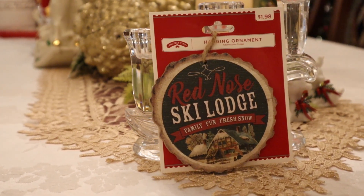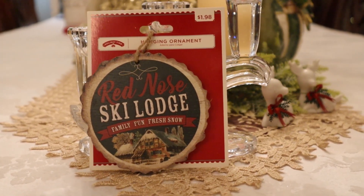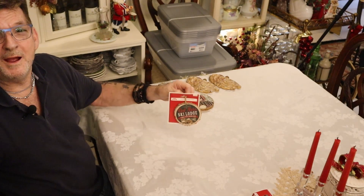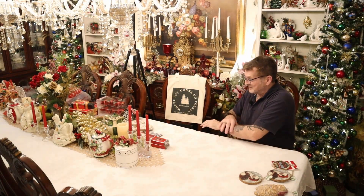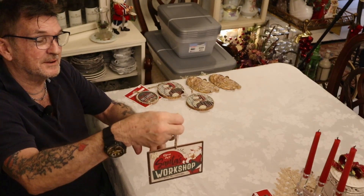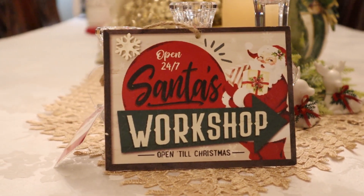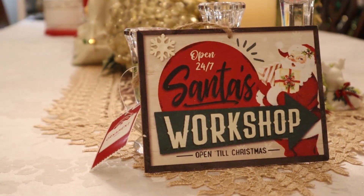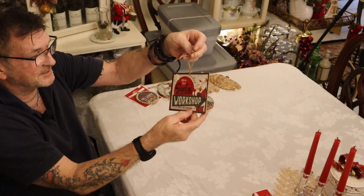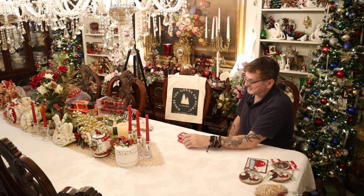Look at this — 99 cents today for your woodsy look. It looks like a slice of log. It says 'Red Nose Ski Lodge — Family Fun and Fresh Snow.' Too good, love it. Here's another little sign — an even better deal. This was already 98 cents, so today it's about 49 cents. It has a string like an ornament, but I'll probably hang it in a little spot or put it on a shelf.